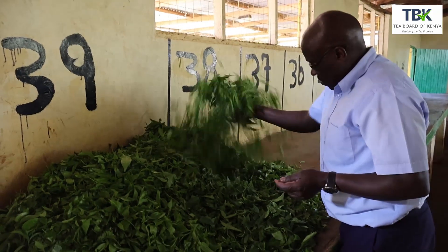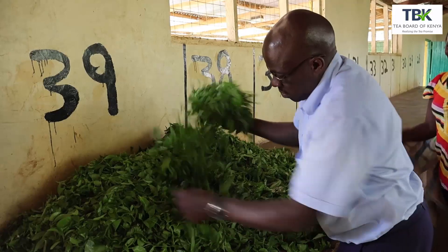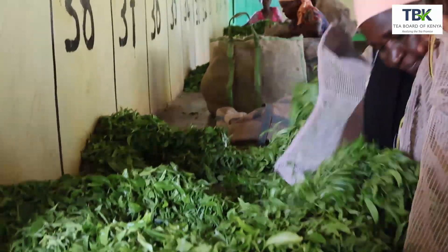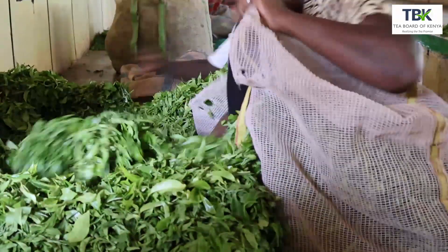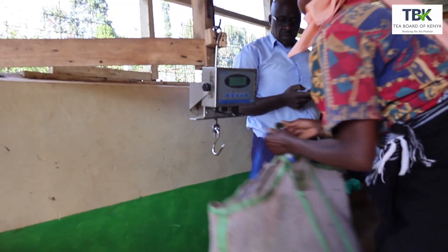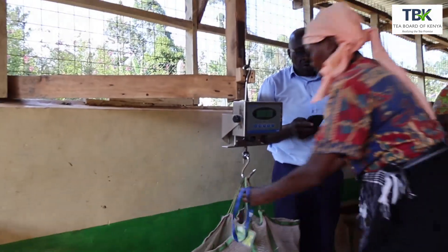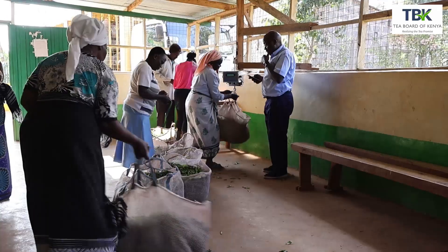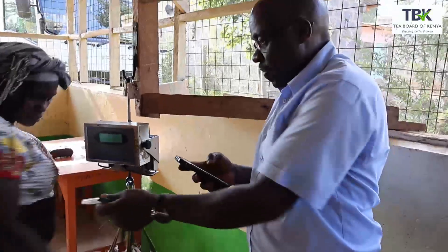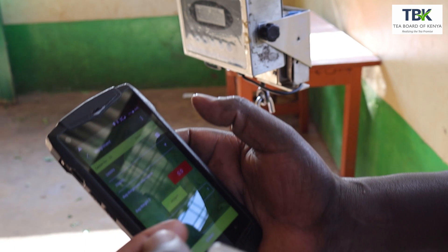At the buying centre, three important functions happen. First of all, there is the checking on the quality — the quality of the plucking, which will be at least two leaves and a bud. If it is more than that, then you can have a couple of grades that will be accounted for as good quality tea. The other element is about the weighing, because this is the interface where the farmer or the plucker who brought the tea will be able to know how many kilograms were delivered. And if this is a plucker or an employee, he will require evidence to take to the farmer showing the number of kilos.